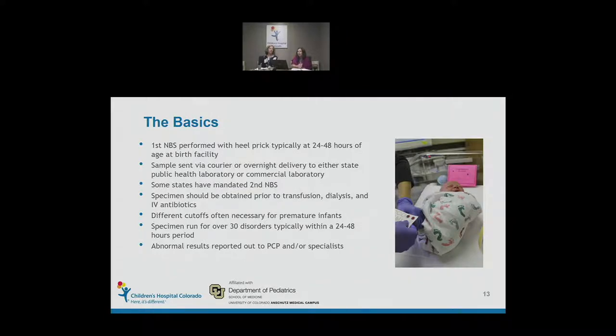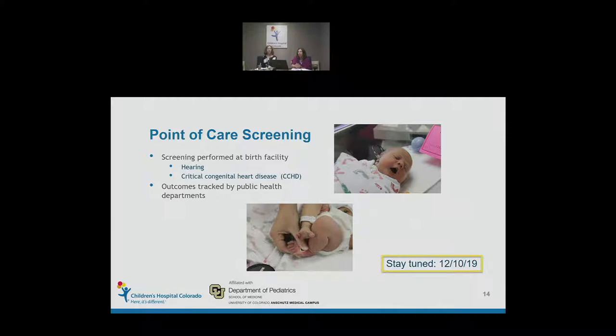Some states, particularly out west, have mandated a second newborn screen — about 10 states have done so. The goal is always to collect the specimen prior to any treatment that might affect results, such as transfusion, dialysis, or antibiotics. There are different cutoffs for premature infants because historically they have had a higher rate of false positives. Once the specimen is received by the public health laboratory, it is run for over 30 disorders within 24 to 48 hours. In addition to the dried blood spot, point-of-care screening includes both hearing and critical congenital heart disease.